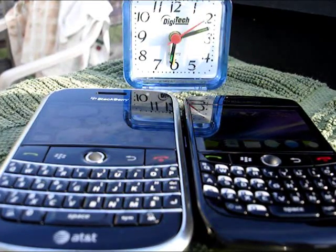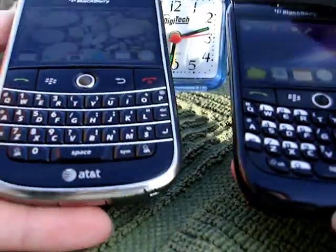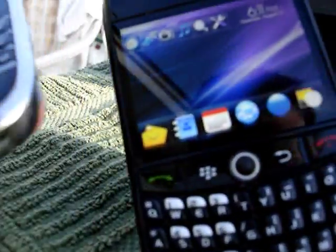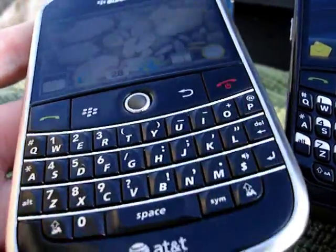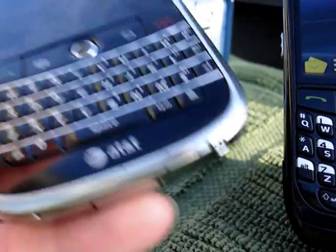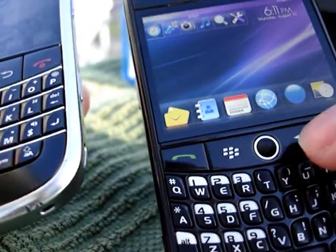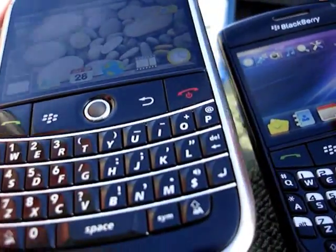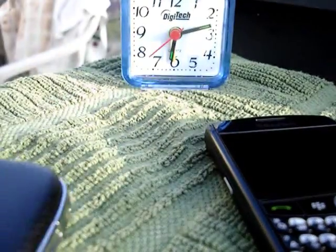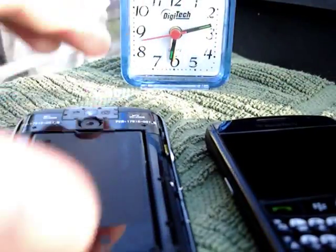This video is just to show some comparisons in speed and time differences with a Curve 8900 and a Bold 9000. The Bold 9000 has a 624 MHz processor versus the Curve with a 512 MHz processor. The Curve does have 256 MB of memory versus the Bold with only 128, but that's application memory, so it's not always a big influence on speed.